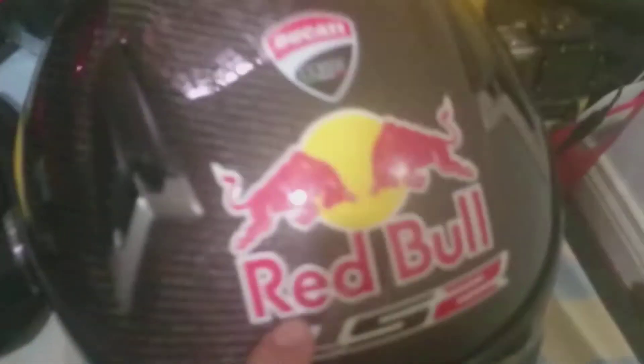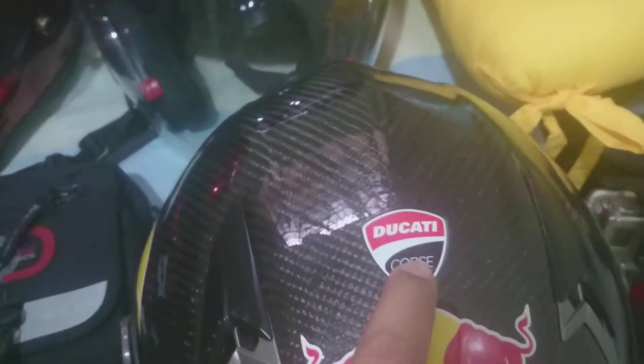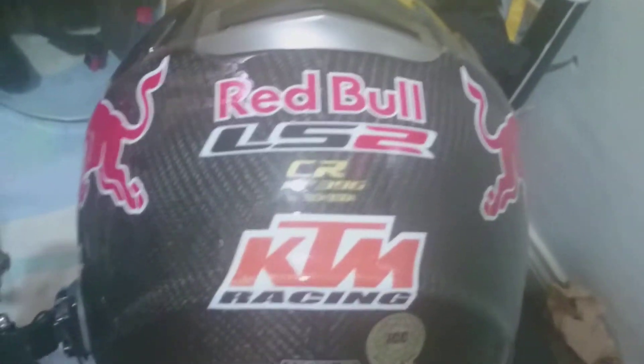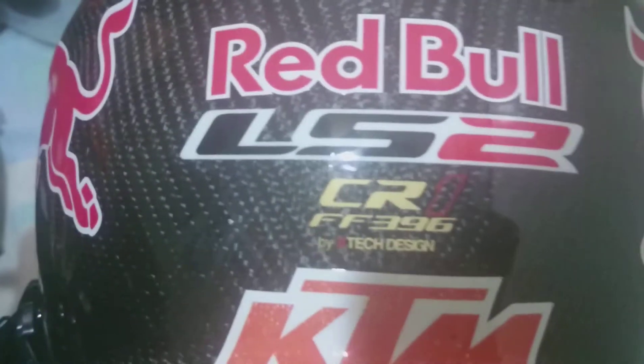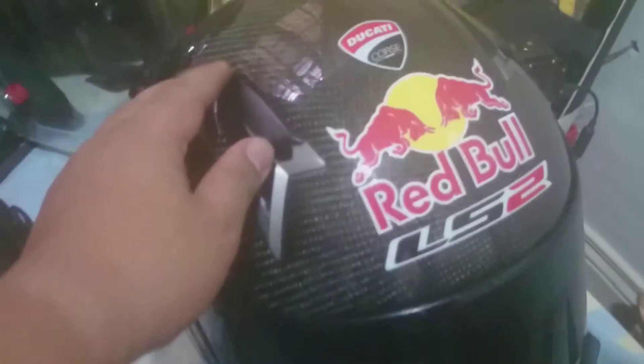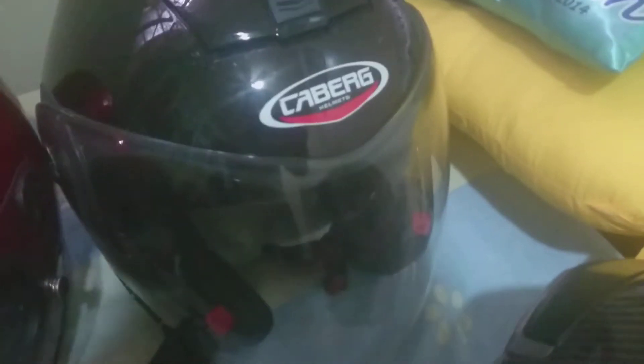As you can see, there's Red Bull here. This one's new because I recently got a Ducati — I was riding it with my KTM before. There's also a GoPro mount. At the back you can see 'Red Bull CR1 FF 396' — that's the model — plus 'KTM Racing' and the mandatory sticker. It also has a dark visor. It's a very nice, very light helmet, and this is the one I use for the track.